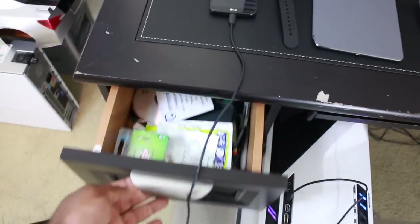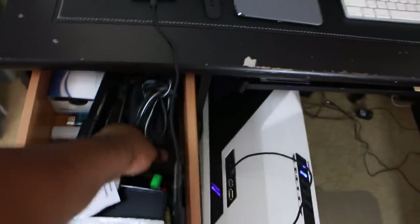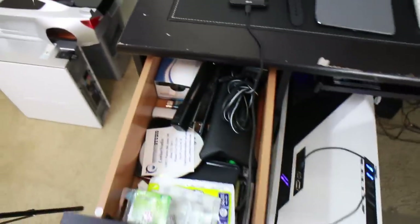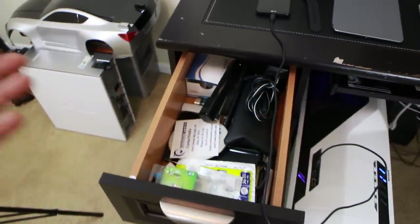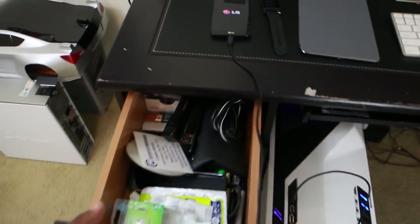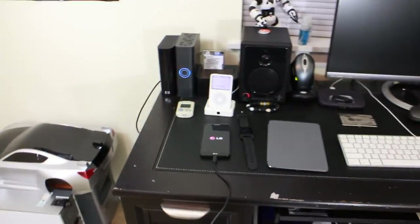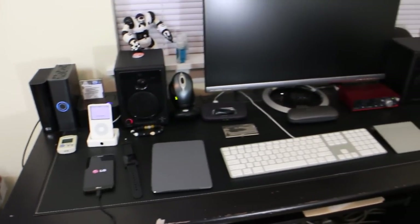Over here to the left, this drawer is pretty much where I keep my recording microphone, some office supplies, more business cards, and a Nexus 4 in there with a shattered screen I never got around to fixing. I keep a lot of phones — I have an iPhone 5S lying around somewhere too, probably in my bedroom.